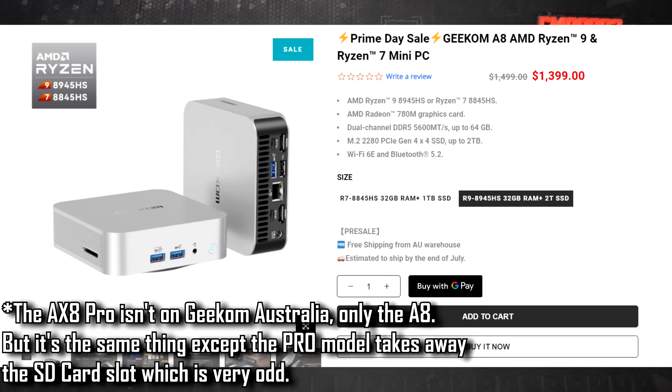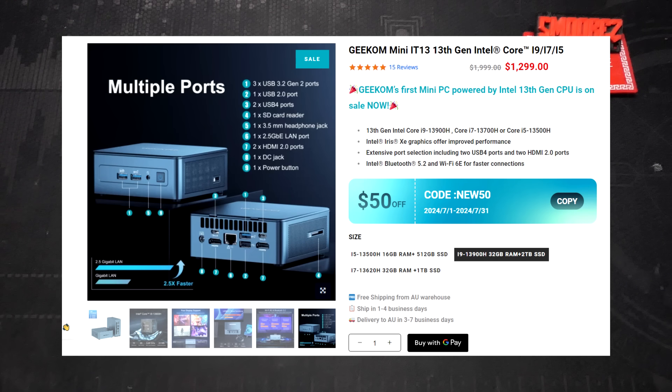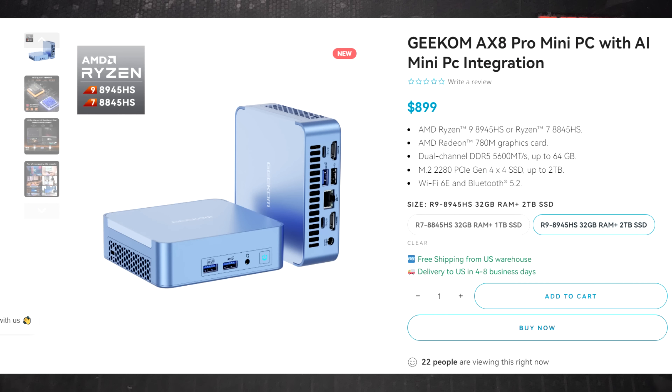Jumping back to the Geekom IT13 I reviewed earlier — on Geekom's official Australian website the AXA Pro isn't listed, but the IT13 in the same configuration I reviewed goes for $1,300 Australian dollars for an Intel Core i9, 32GB of DDR4, and 2TB SSD. The Ryzen's integrated GPU outperformed the Iris graphics on the Intel, so at $899 USD or roughly $1,371 Australian, I'd immediately go with the AXA Pro. I'll compare the AXA Pro with both the IT13 and the B-Link Sur 6 Max to see the performance jump from a newer generation Ryzen processor.